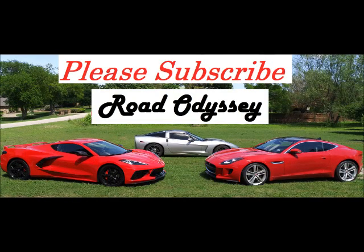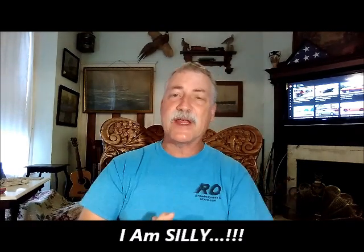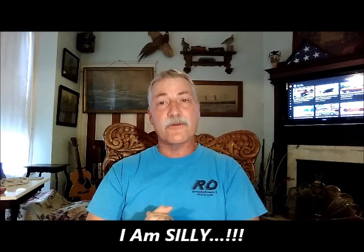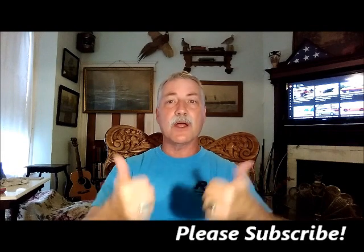Hey, hello, how are you? Welcome to Road Odyssey. How are y'all? Hope you're doing great. I am Burke, you are you, and thank you for being you. Thank you all of y'all who have subscribed. Welcome to Road Odyssey. Please subscribe down below.